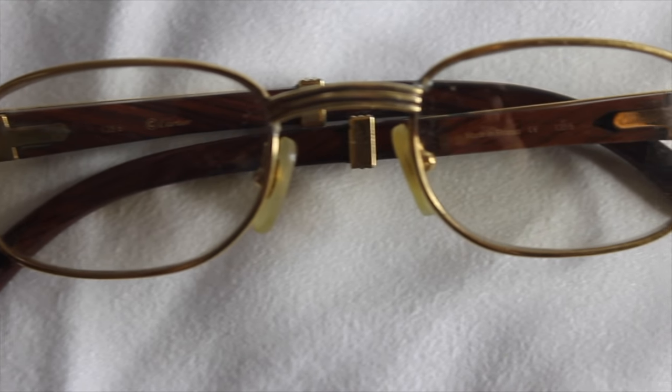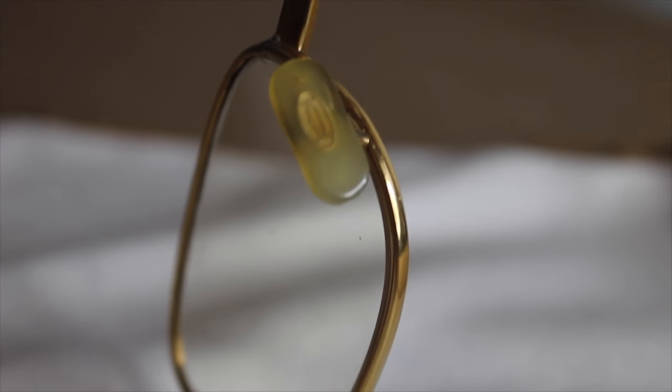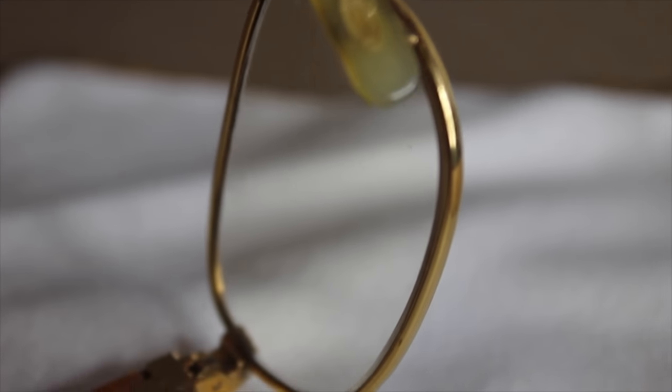The bridge has these three gold lines and then underneath that the two pads. They of course have the infamous Cartier crest — it's getting really yellow, kind of gross, but I mean over time what could you expect? They're from the 90s.